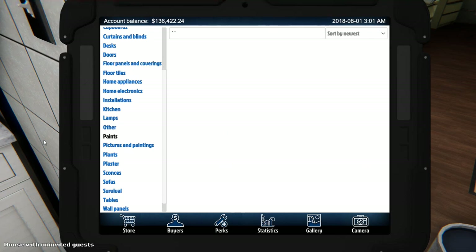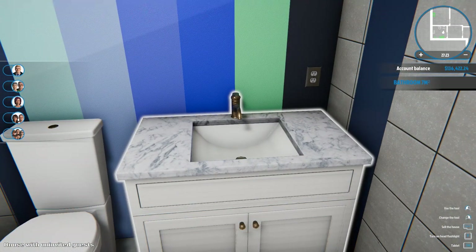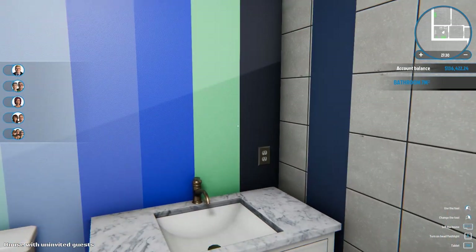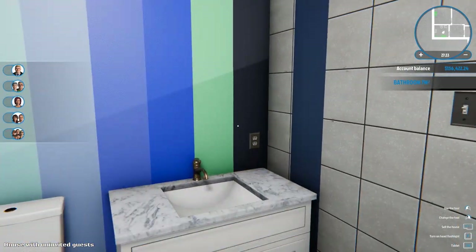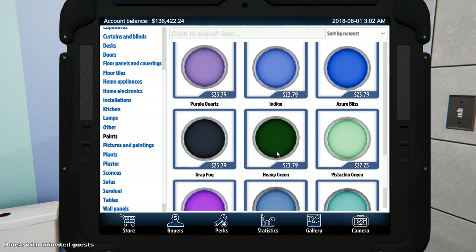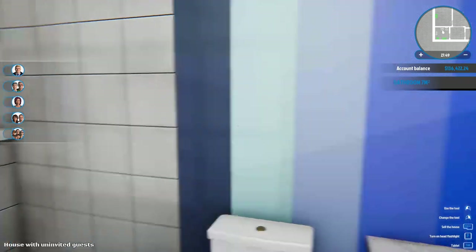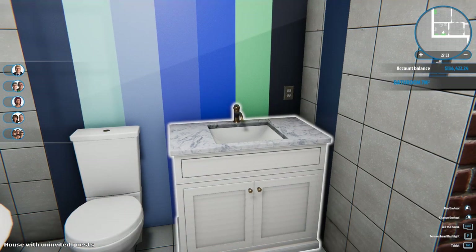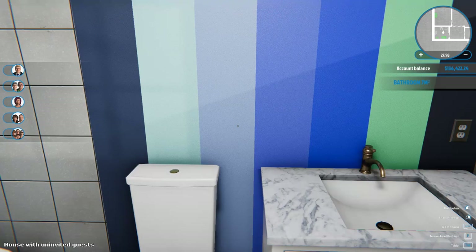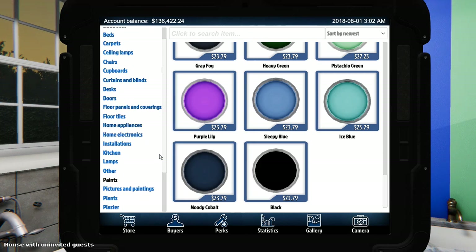I do like this countertop, and I actually kind of like this color with it — that's the cobalt blue I believe. And this is the gray fog, and moody cobalt are the darker ones. This one here and this one are the moody cobalt, which I don't mind. This lighter one looks kind of nice too. I'm thinking tile around the bathtub would be a better idea, so let's look at wall tiles — maybe that will help us decide.